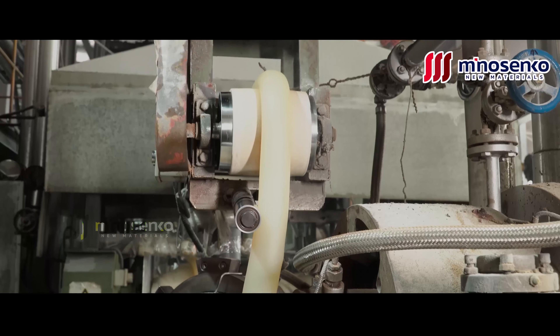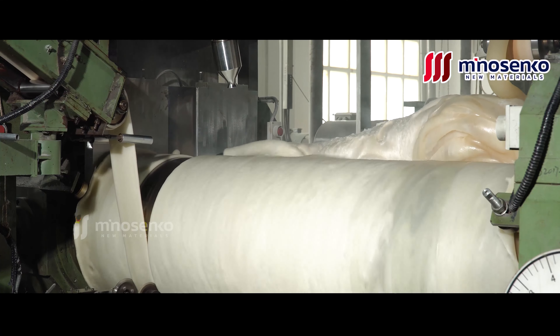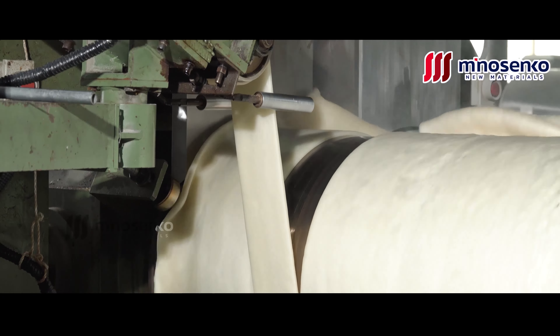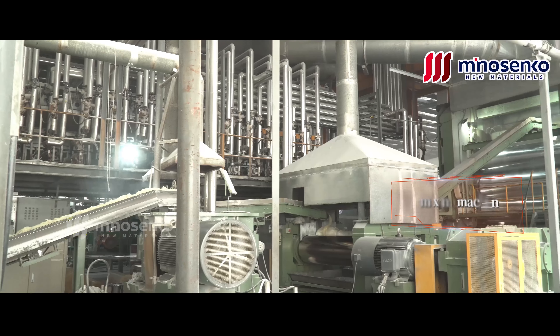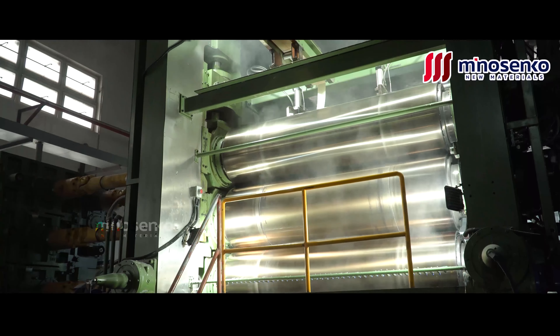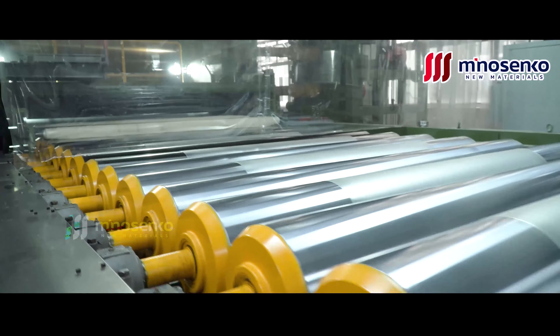To meet the needs of different customers, the main raw material of the wear resistant layer is PVC resin powder. Workers transport tons of PVC resin powder to the feed port, and the vacuum conveying system inhales the raw material into the mixing machine under negative pressure. The mixing machine is equipped with an automatic weighing and measuring system.